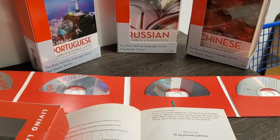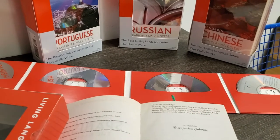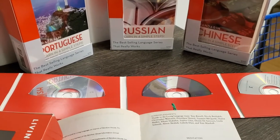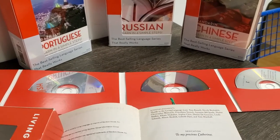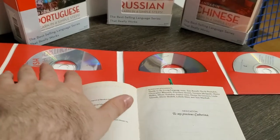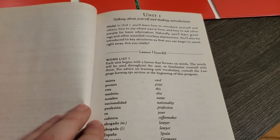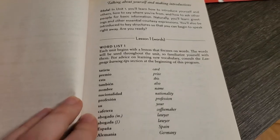The only languages I am actively studying are Spanish and Mandarin. I just started Japanese as well, which I'm using the Genki textbook series for. I just wanted to give you guys a quick look inside if you're thinking of buying these courses. They come with the main book, dictionary, and four audio CDs which have all of the dialogues and the word lists.